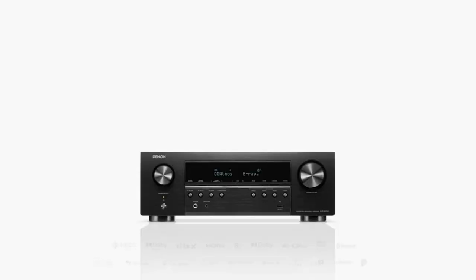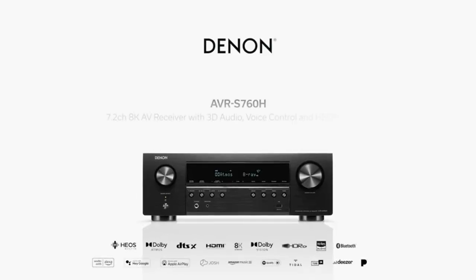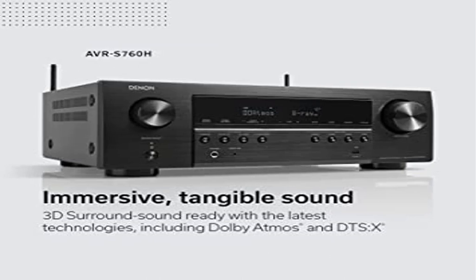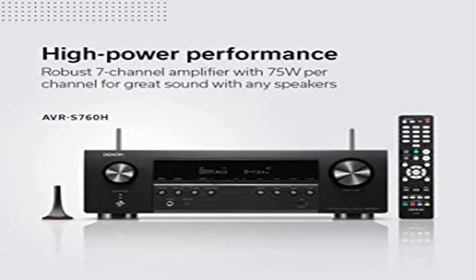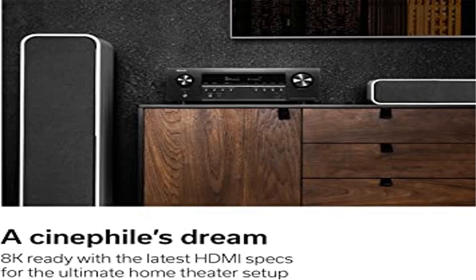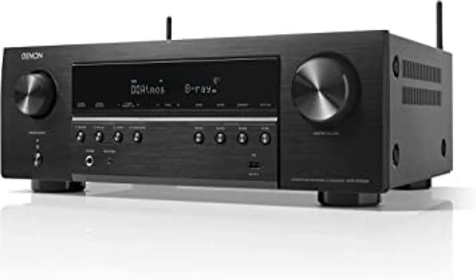Advanced HDMI video section with 8K upscaling features three dedicated 8K inputs that support 8K-60Hz or 4K-120Hz video pass-through. All HDMI inputs support 4:4:4 pure color sub-sampling, HDR10, HDR10+, Dolby Vision, and HLG for exceptional color and clarity.